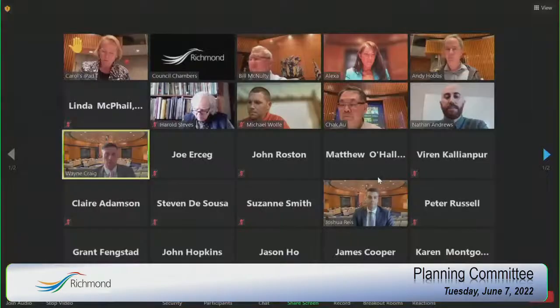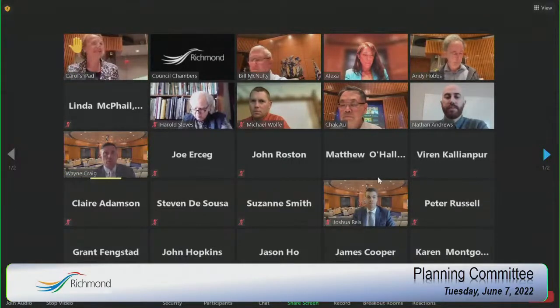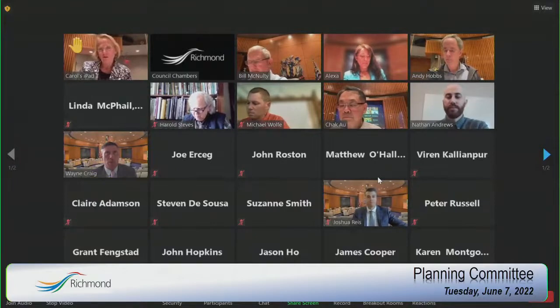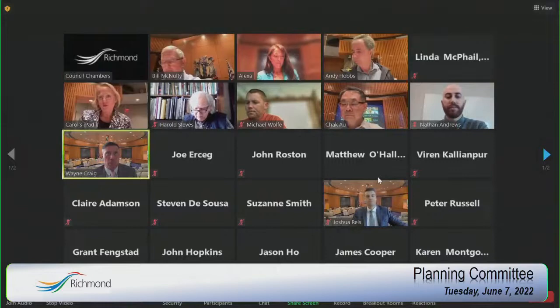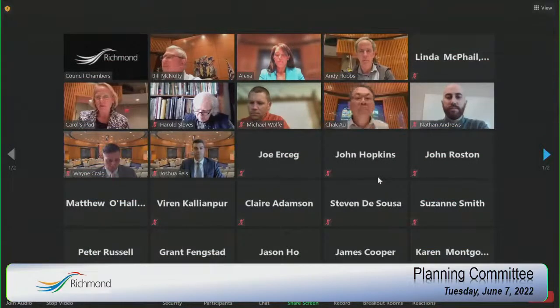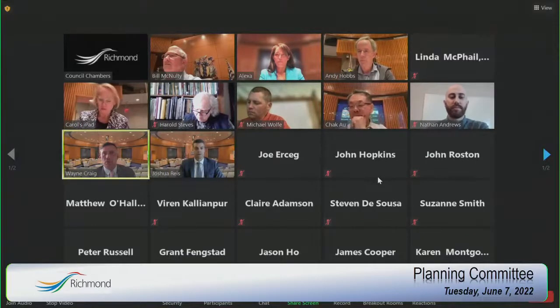Through the chair, the application was actually by two different companies — though they do share a similar last name. In terms of review, the applications were reviewed in the context of the existing OCP policy, which calls for compact lot single-family development with rear lane access. These are the only two remaining lots on the north side of Kilby to be redeveloped in this fashion.